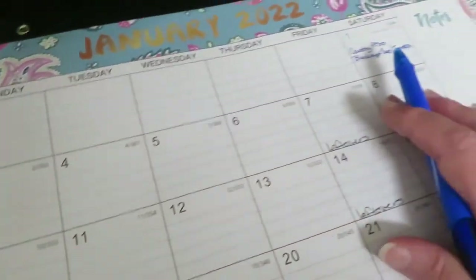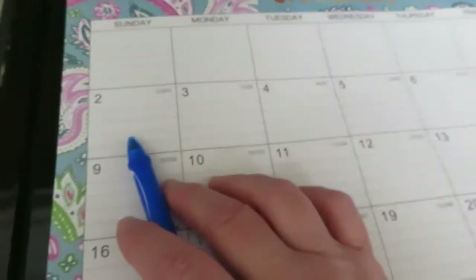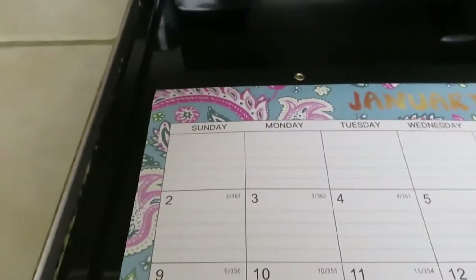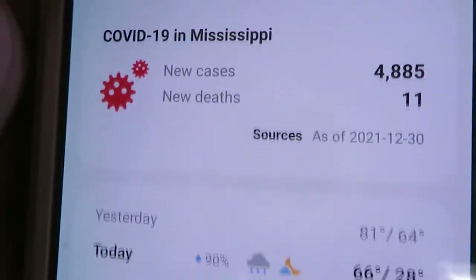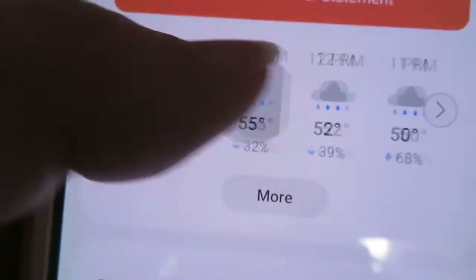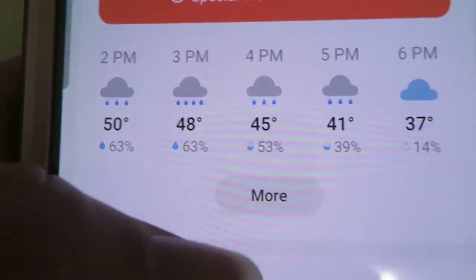It's turning off cold. It was in the 80s yesterday, and today the temperature's dropping. It is 8 o'clock in the morning and it has dropped to 64 now, and it's just going to keep dropping as the day goes along with rain off and on.